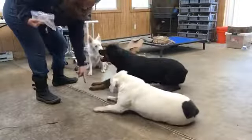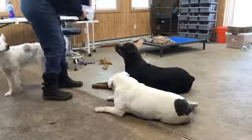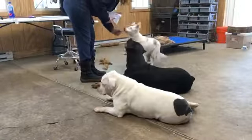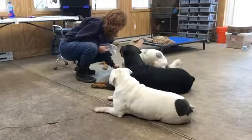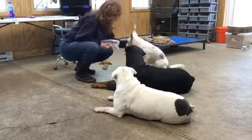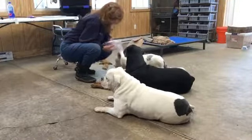Now I'm going to ask a down of these two. Let me get her to turn around and ask her to sit. Good. Now ask her down. She's in the beginning stages of learning the down. There we go — that's what I'm looking for!